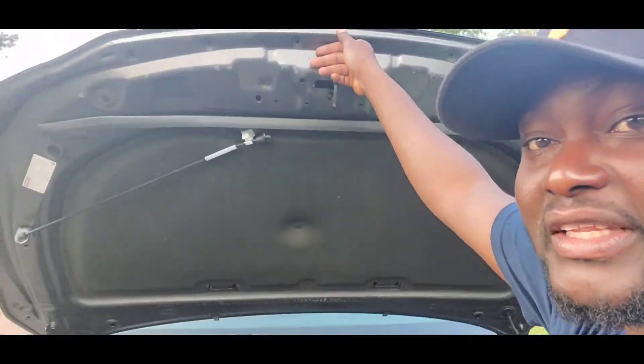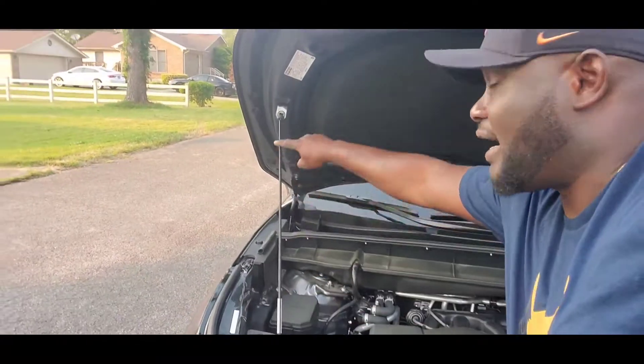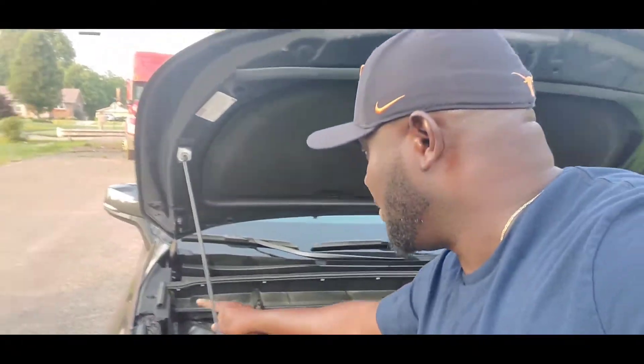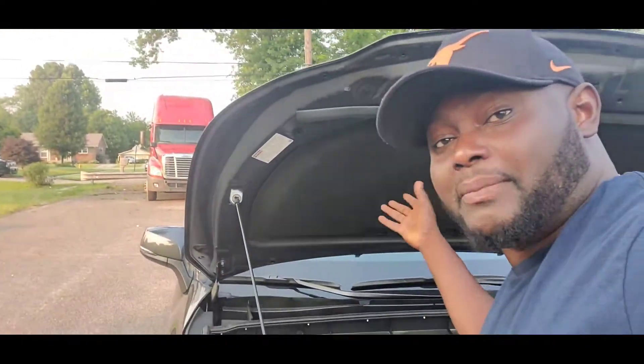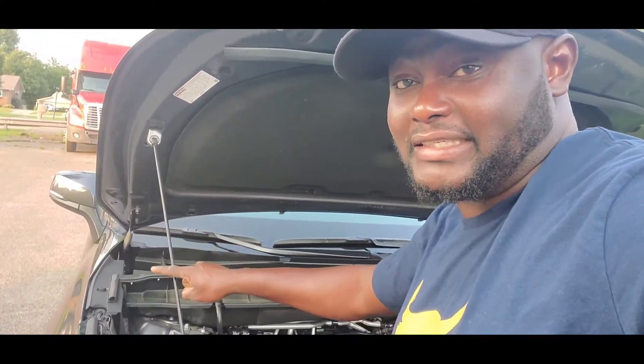I'm gonna ding this number one because I'm trying to open the hood but he doesn't have a spring, so you have to use this old-school prop rod. That's number one — when you open the hood, it should lift and hover by itself, but I have to use this manual prop. I'm gonna ding this.